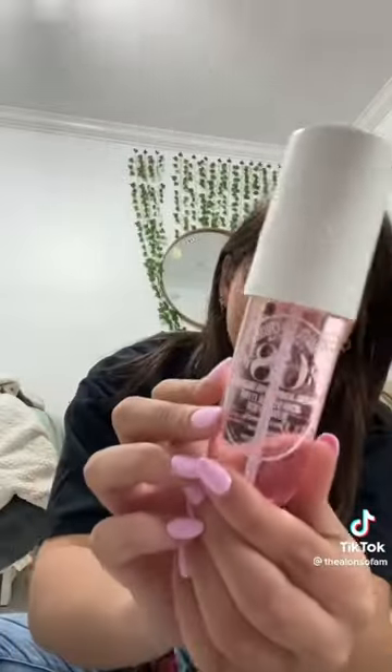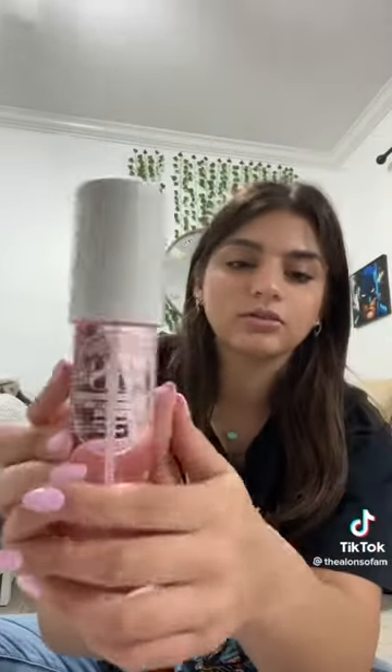I wanted to see what the hype was about, so I got the Sol de Janeiro 68 Brazilian Crush body mist. Then I got the Sephora concealer because I had no idea what concealer to get, and it actually worked out pretty good.